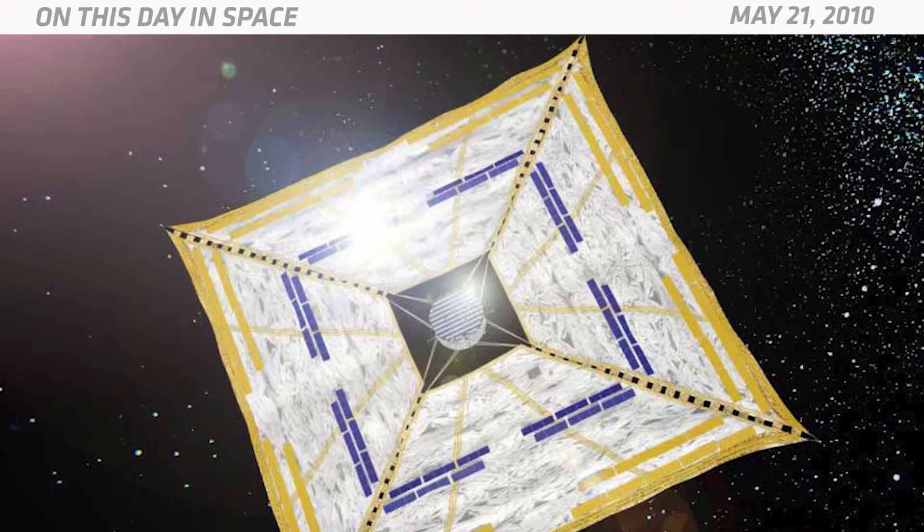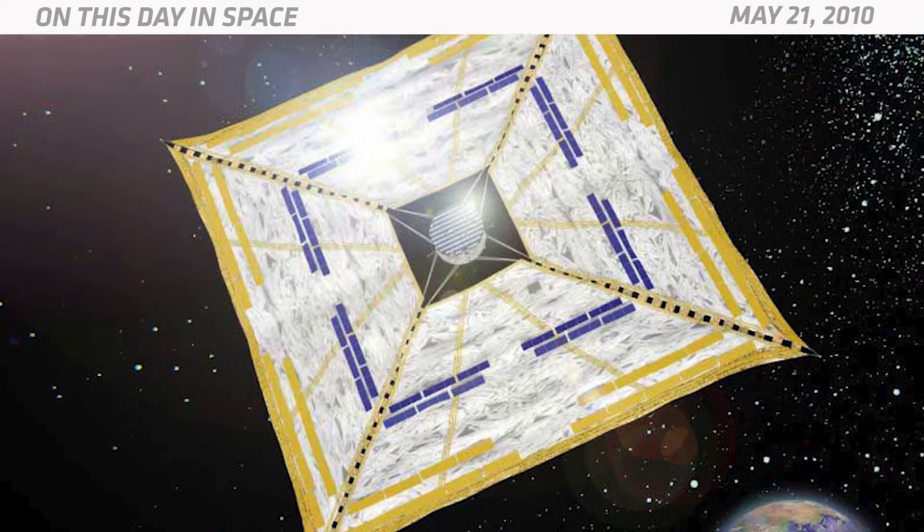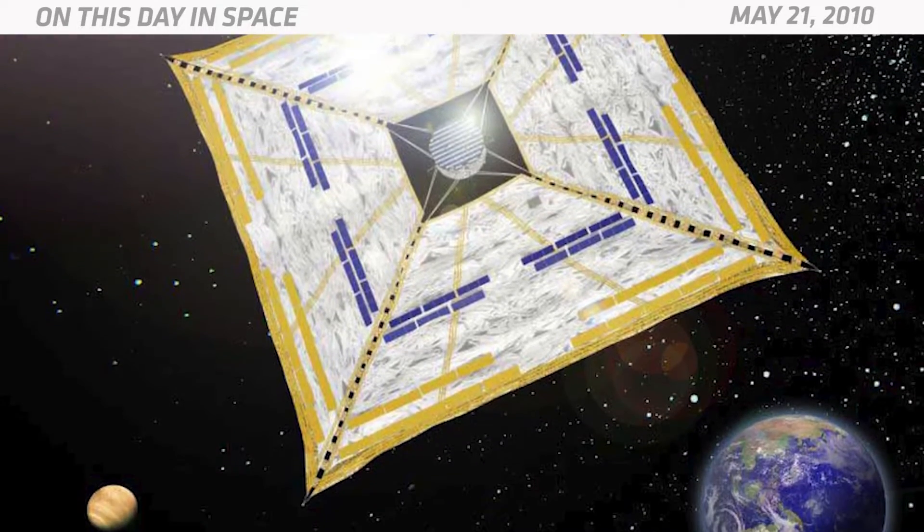On May 21, 2010, Japan launched the first solar sail into space. Solar sail technology uses light for spacecraft propulsion, but not in the same way that traditional solar panels do.